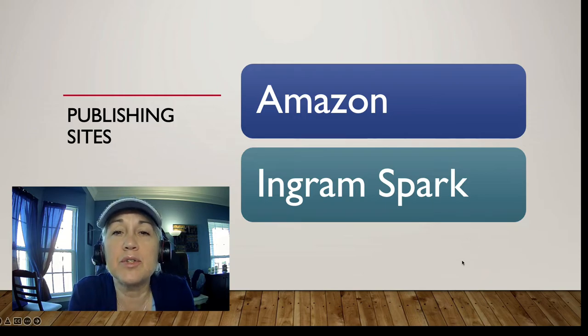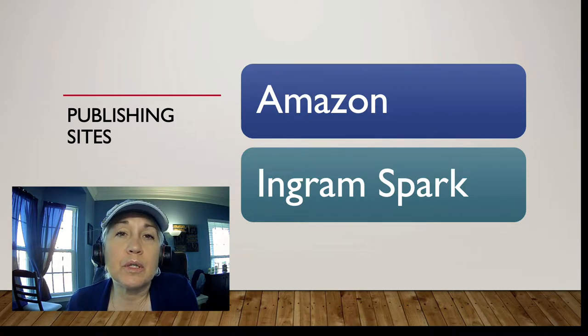The two sites where you as the self-publisher have full control over content, selling, and distribution are Amazon and IngramSpark. Using these two together covers Amazon and Barnes and Noble — which is about 95% of the book market — and covers most distribution within the United States. Amazon also distributes globally through partner country websites in Canada, Denmark, most of Europe, Japan, and so on.